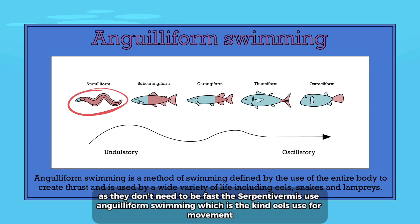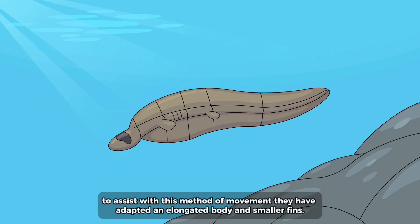As they don't need to be fast, the serpentivomus use anguilliform swimming, which is the kind eels use for movement. To assist with this method of movement they have adapted an elongated body and smaller fins.